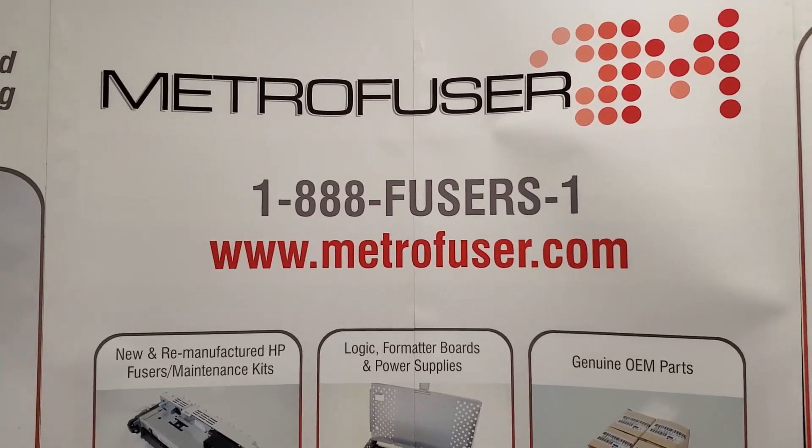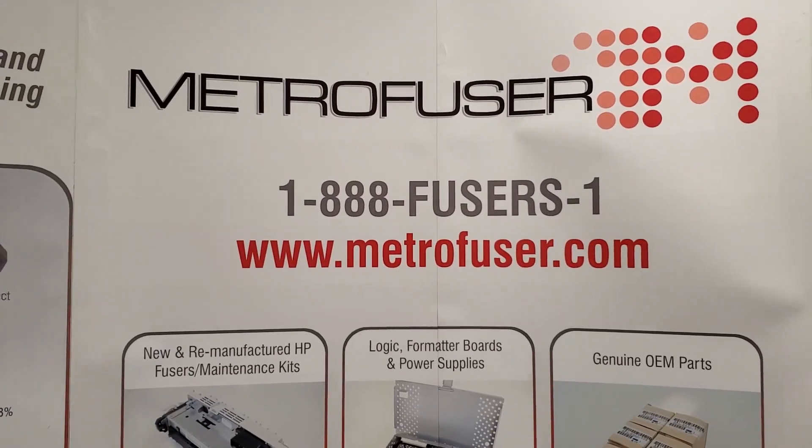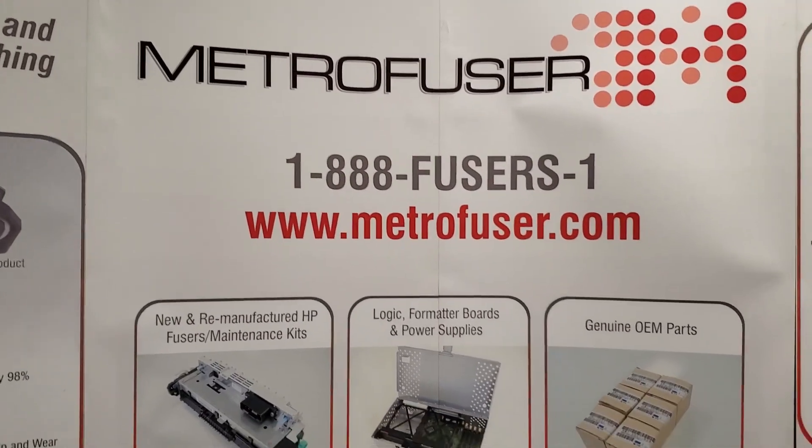Before we begin, make sure you join the thousands of other top service pros and get our monthly how-to tips and service news by email. Subscribe at Metrofuser.com.